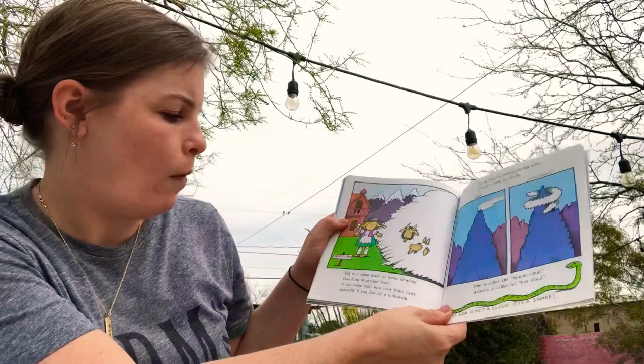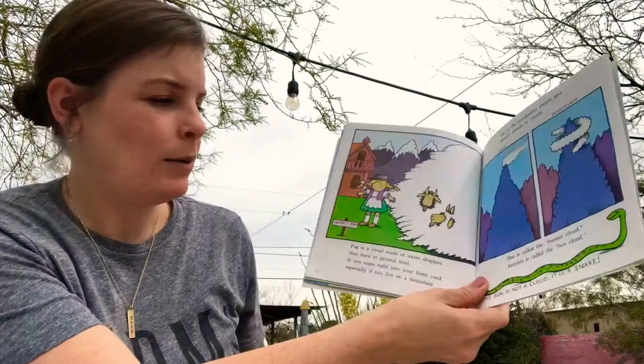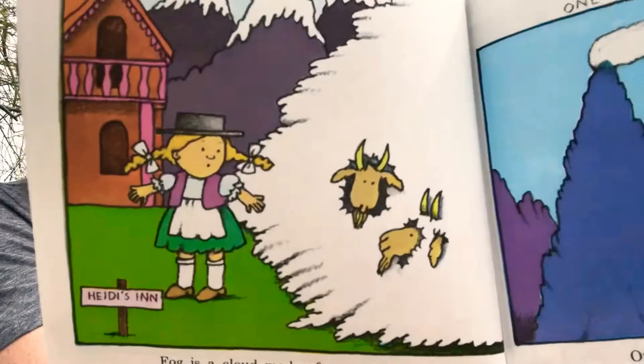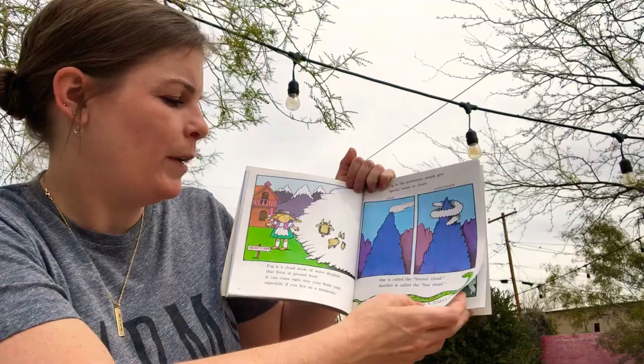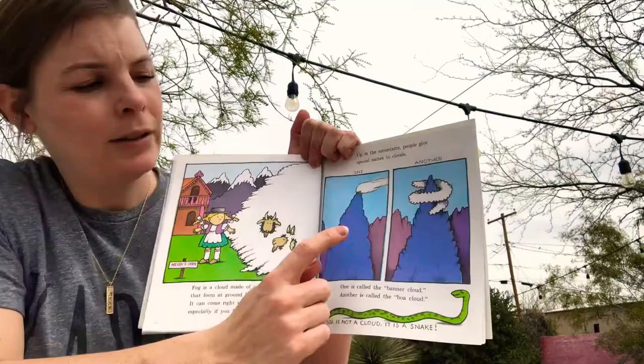Fog is a cloud made of water droplets that form at ground level. It can come right into your front yard, especially if you live on a mountain. Have you ever seen fog? It's like a cloud that goes all the way down and touches the ground. We don't get a lot of fog here. Up in the mountains, people give special names to clouds — one is called the banner cloud and another is called a boa cloud.